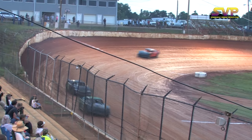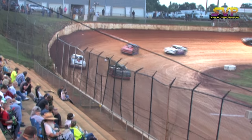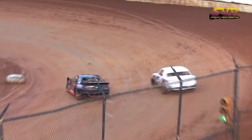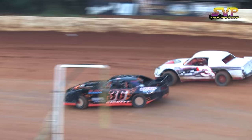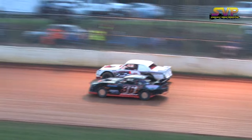Up to sixth spot now, the feature driver, the 11 of Tracy Wolfe. The 14 of Kurt Owens now one car length behind the 88 of Brad Davis as they head into turn number three, taking a look underneath the 14 of Kerr Owens.